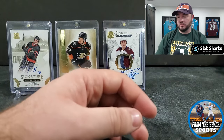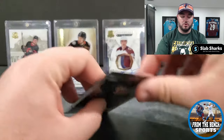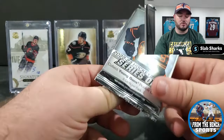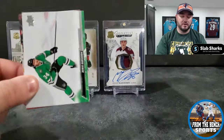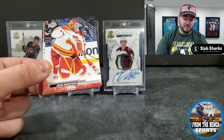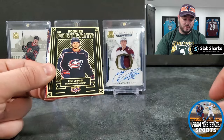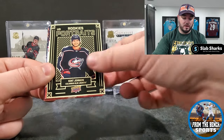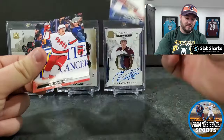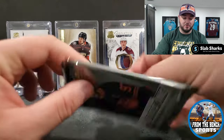We're looking for low-number parallels, High Gloss, exclusives, or Clear Cuts of big rookies. If I could pull a High Gloss of Matt Boldy in here I'd be very very happy. We've got Jacob Markstrom, Igor, Kent Johnson in the rookie portraits, Nadelkovich — it feels like this product came out forever ago, because it did.